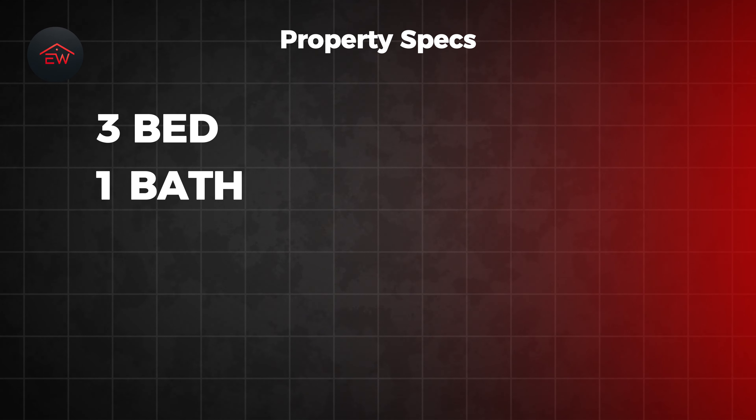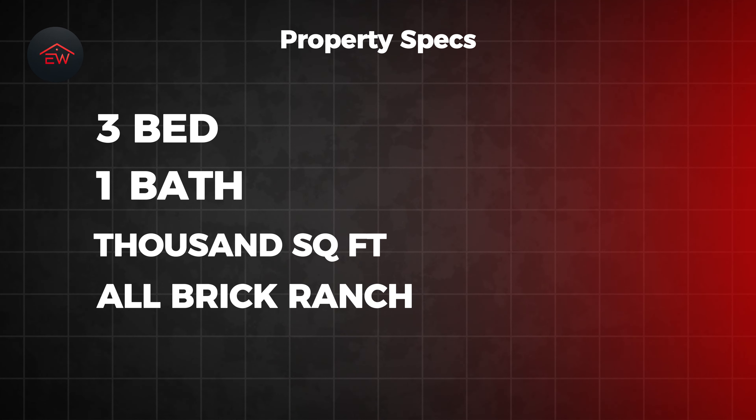We have a three bed, one bath, thousand square foot, all brick ranch in Gastonia, North Carolina. How did I find this deal?